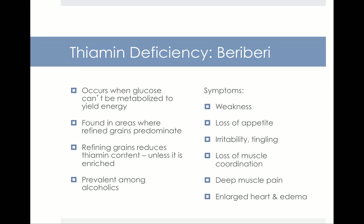The thiamine deficiency disease is called beriberi, and it occurs when glucose cannot be metabolized to yield energy. Symptoms include weakness, loss of appetite, irritability, loss of muscle coordination, deep muscle pain, enlarged heart, and edema. Beriberi is found in areas where refined grains predominate, because refining grains reduces the thiamine content. In the US, our grain supply is enriched, but in areas without enriched products, if there are highly refined grains, thiamine deficiency can occur. In the United States, one of the few places where we tend to see thiamine deficiency is among alcoholics.